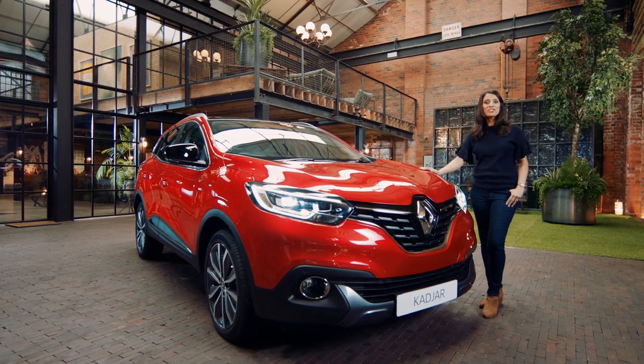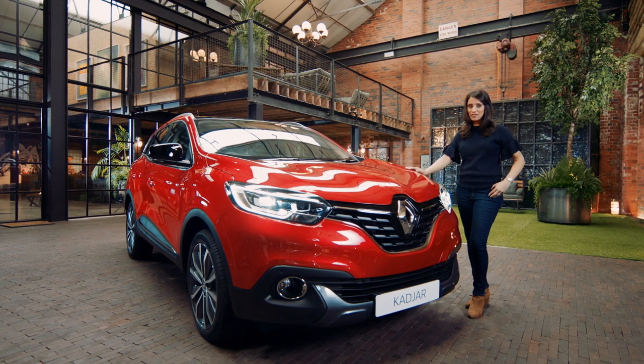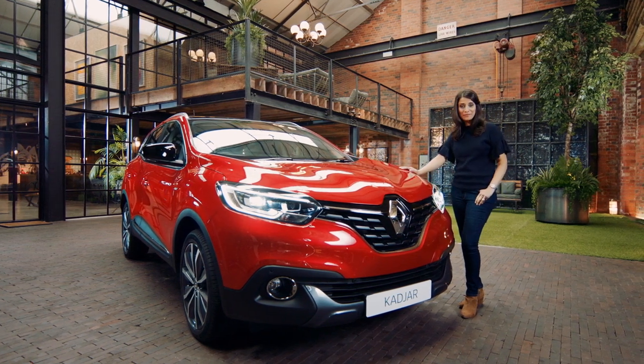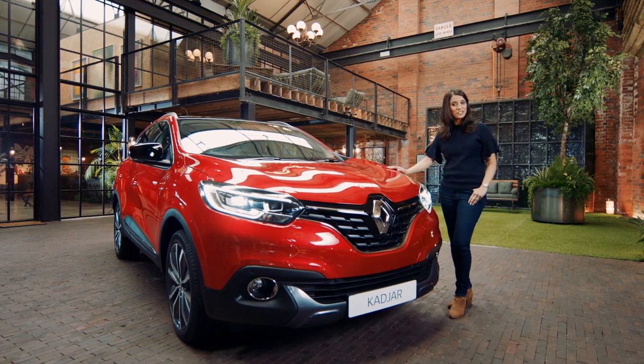So there you go — the Renault Cagiar. A stylish crossover packed with intelligent and useful features, ready to take you anywhere. If you want to find out more, take a look at the Renault website and book a test drive today.